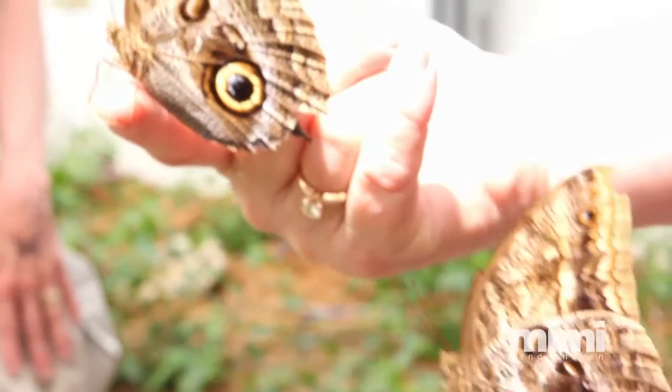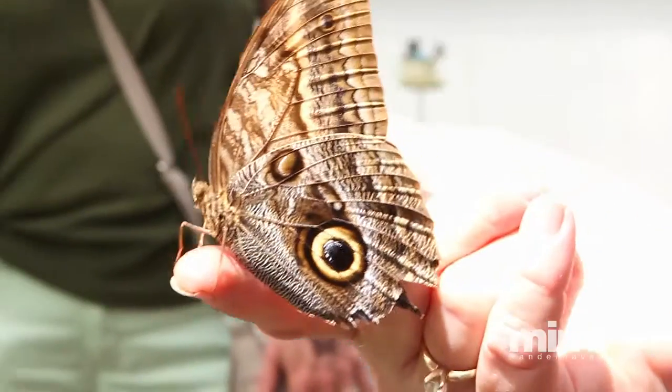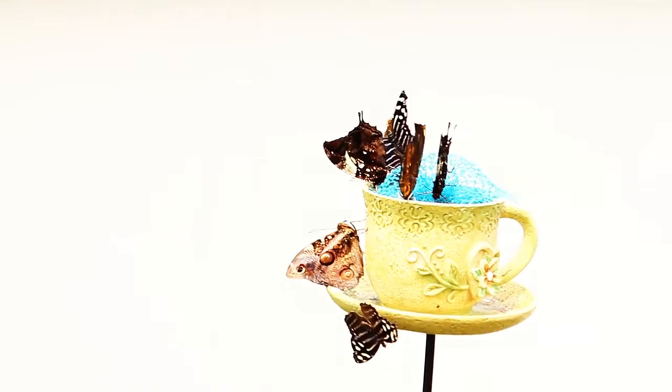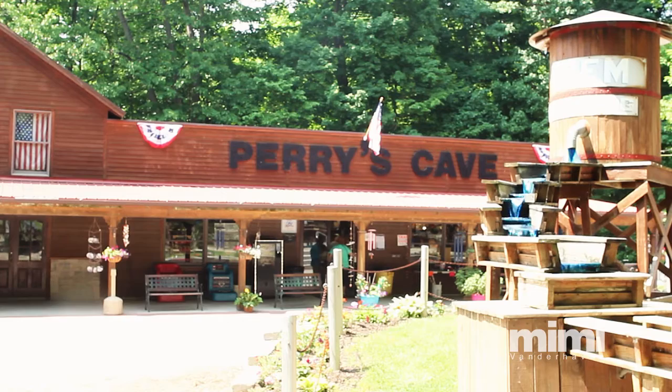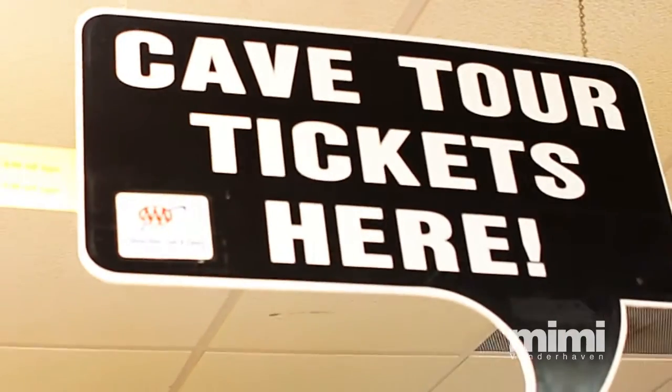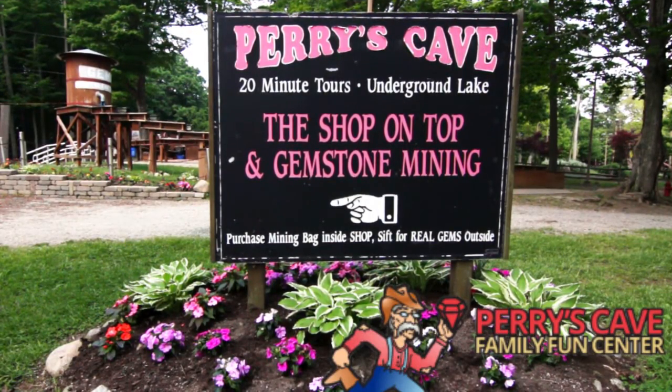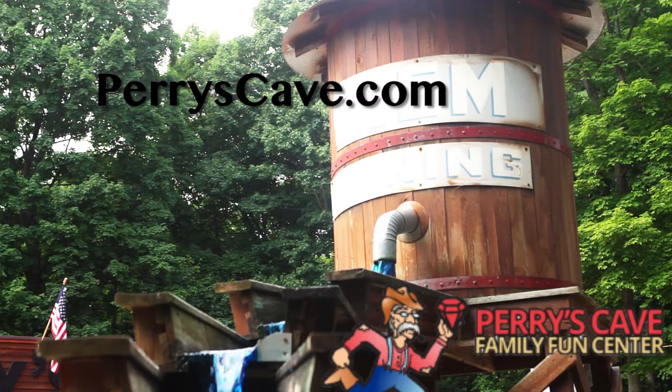We try to keep this a place that people are going to be happy to come visit. Each event is individually priced, or we have a combo pack where you can do several of the events for one lower price. The kids get excited when they get here. I really like working here at Perry's Cave because it's a family atmosphere.